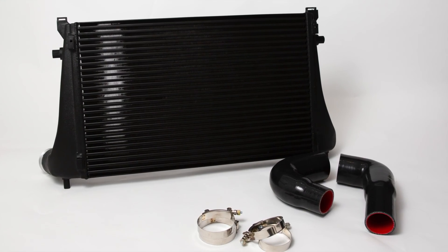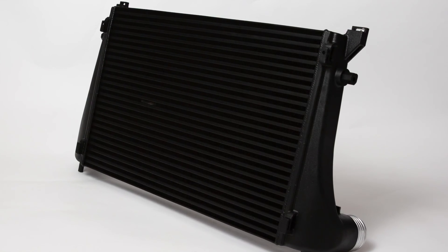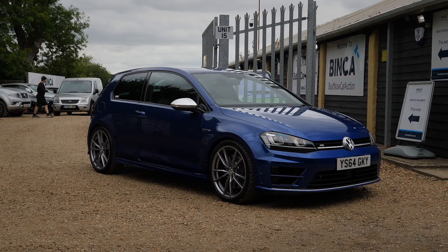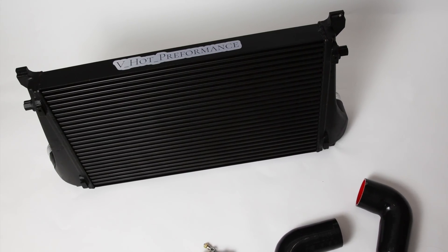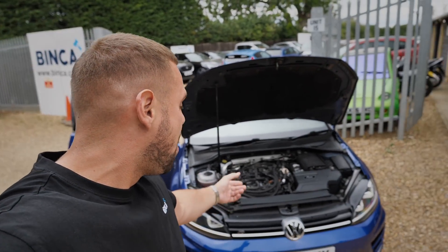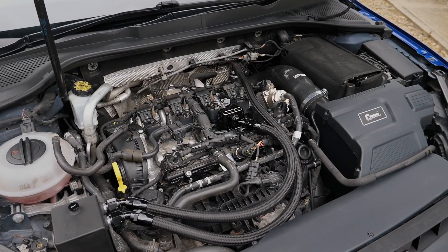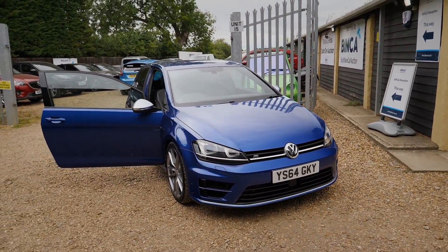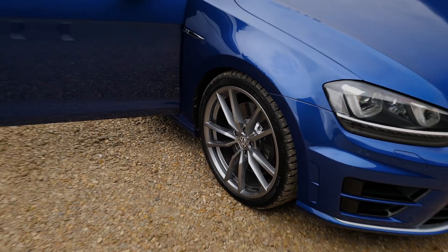Big shout out to V-Hot Performance. They reached out and said they make parts for Golf Rs, they'd made an intercooler and run them up to 500 brake horsepower on their Golf Rs, and asked if I wanted to try one on my car. There was no motive - they just said take it and we'd be proud to have our part on your car. It's got VRS's approval, and the car is now running with a V-Hot Performance intercooler under the bonnet.